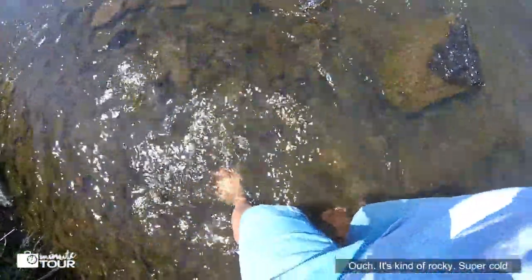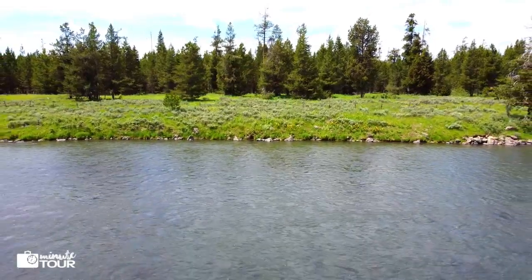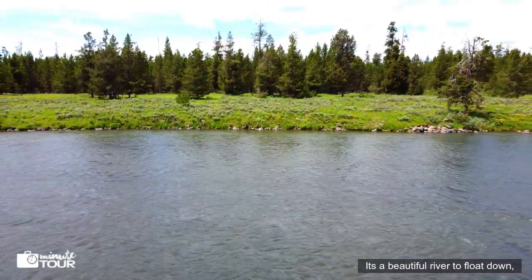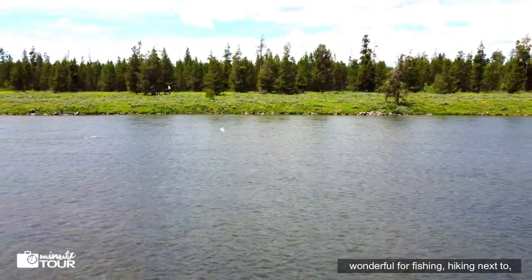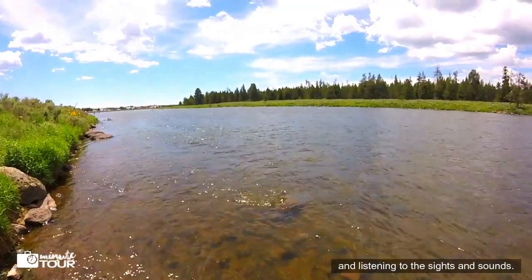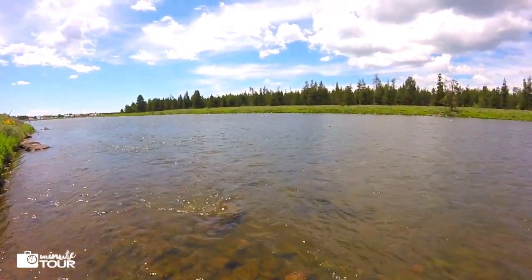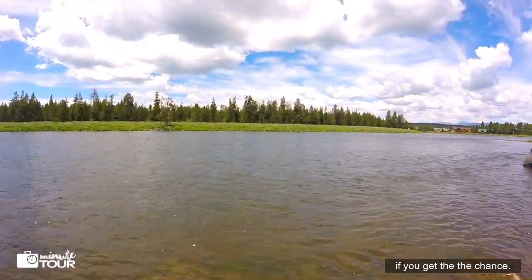It's really rocky and super cold! It is a beautiful river — wonderful for fishing, hiking next to, or just sitting on the shore and watching and listening to the sights and sounds. I highly recommend visiting if you get the chance.